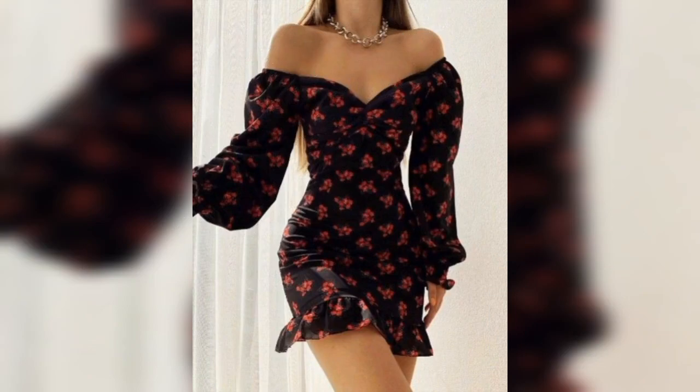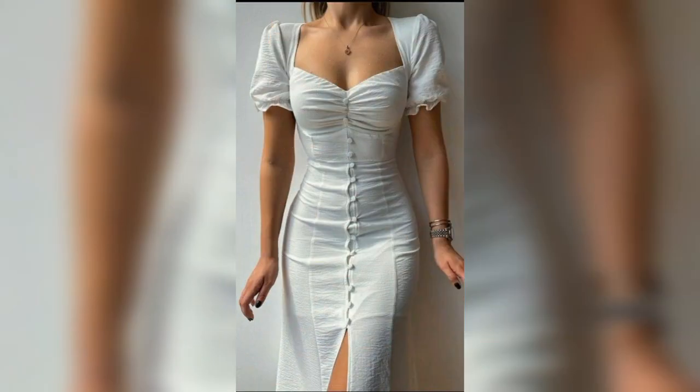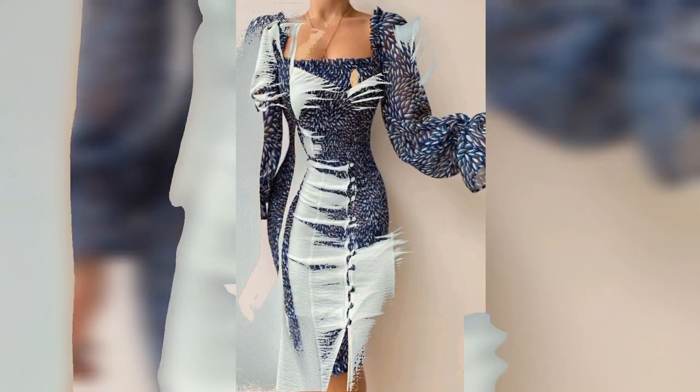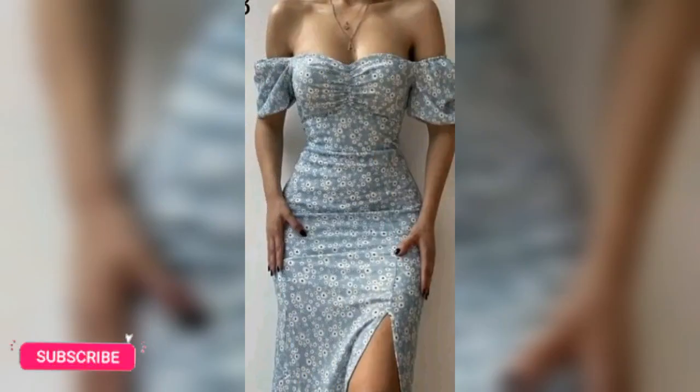Bodycon dress is also one of the must-have pieces in your wardrobe. Trust me, you will love it. You can wear a black bodycon dress when you want to look sexy, fierce, and stunning. These bodycon dresses are tight and they hug every curve in your body.